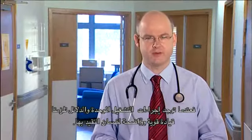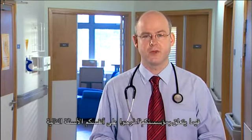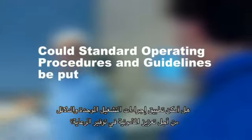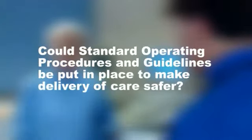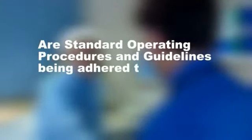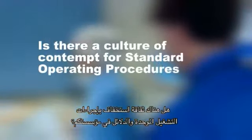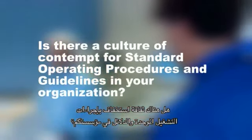Where standard operating procedures and guidelines are present, they must be adhered to. Where they are not in place, appropriate measures should be taken to establish them. We need to make sure we have an organisation-wide view of standard operating procedures and guidelines, so these essential components of safe care do not fall by the wayside. We need to see such procedures as the hallmark of professionalism and good patient care, rather than as an enemy. When SOPs are present, we need strong and visible leadership to ensure they are adhered to. For your organisation, ask yourself: could SOPs be put in place to make delivery of care safer? Are they being adhered to? And if not, which pressures prevent their operation? Is there a culture of contempt within your organisation for standard operating procedures and guidelines?